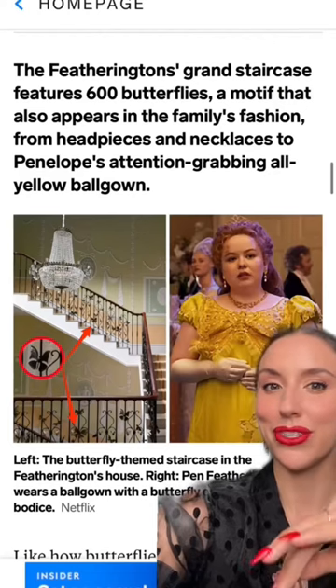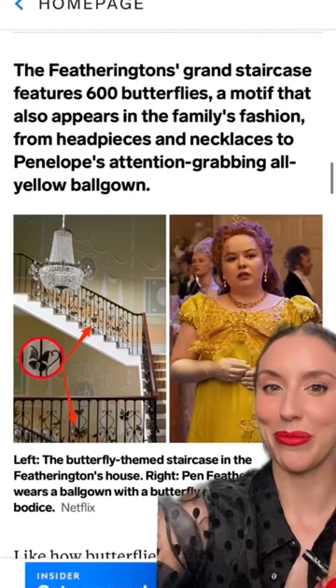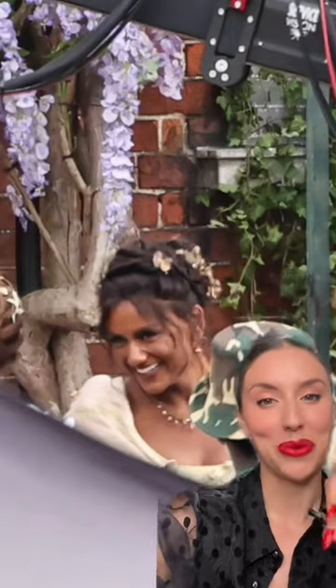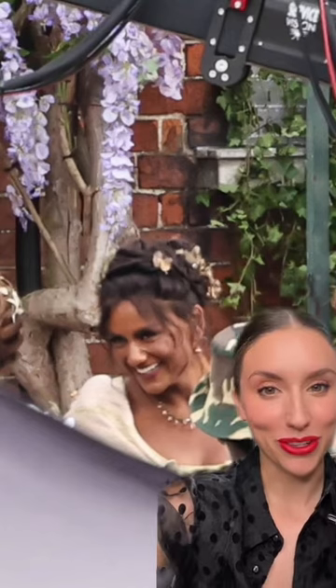When you think about it, butterflies kind of serve as the perfect representation of Penelope. I can't fully tell, but does it look like Kate has little butterflies in her hair? We'll find out soon enough, but in the meantime, be on the lookout for butterflies.